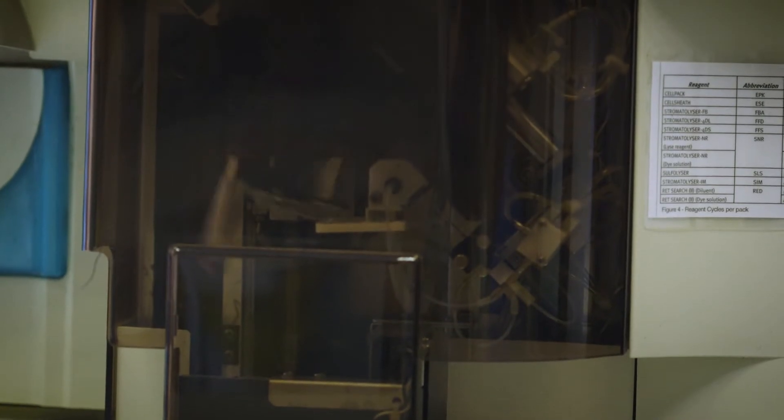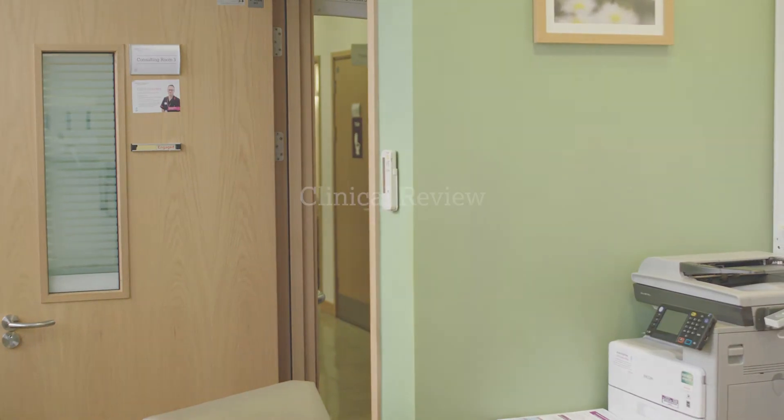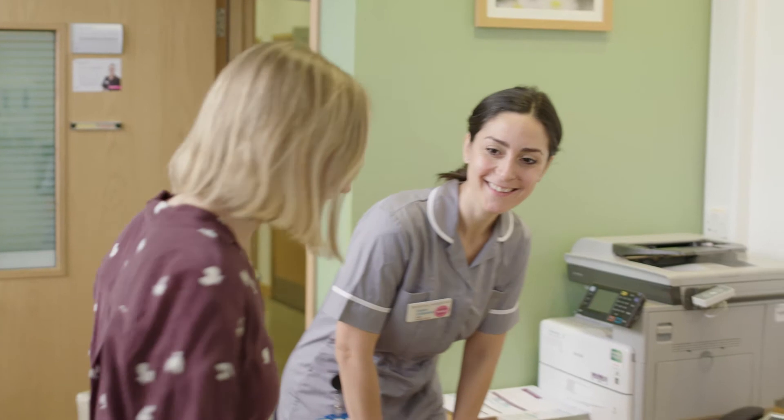Once received in our laboratories, your blood samples are run through automated analysers and scientists review and validate the results. While we wait for the results of your blood tests, you will be reviewed by a healthcare professional, which may be a doctor or an advanced nurse practitioner.